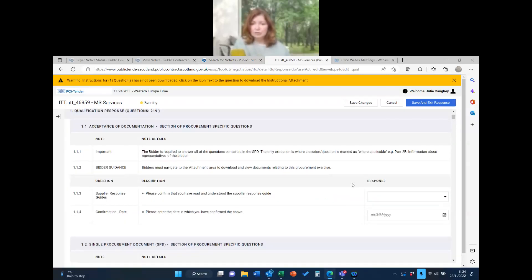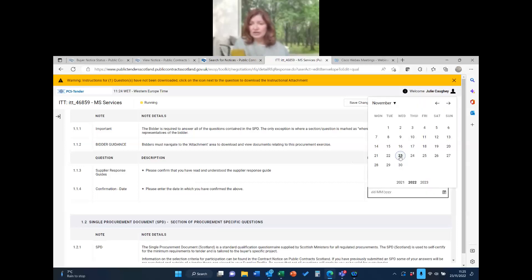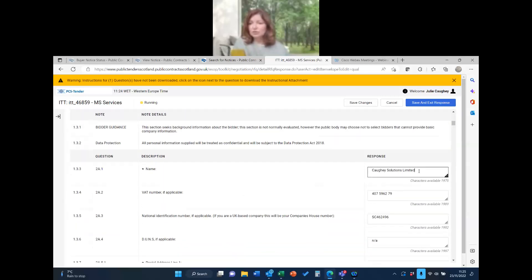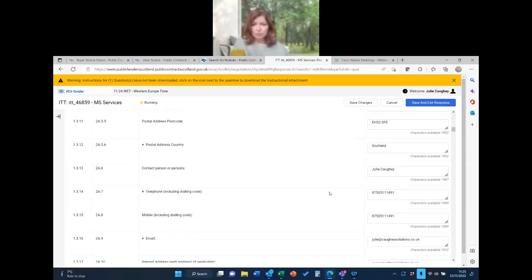Now I'm able to alter things — you can see these stars which mean it's a mandatory question. Answering them will bring those missing numbers down. I've confirmed I've read the supplier guide and chosen the date. You can also see editable fields for company name, number, etc. I always try to do the non-mandatory questions as well rather than leaving them blank, because sometimes it tells you how many optional questions have been left blank too.